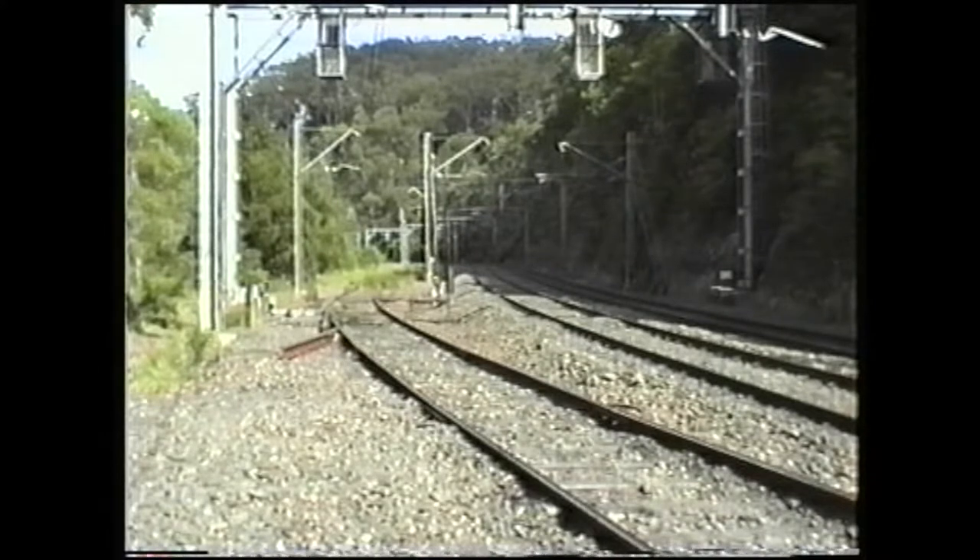Back where we were before — the main lines towards Port Kembla on the right and centre, and the branch line up to the Metropolitan Colliery on the left.